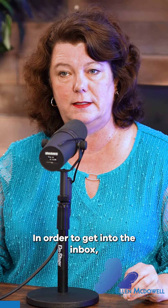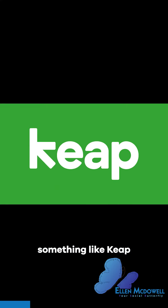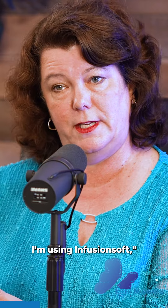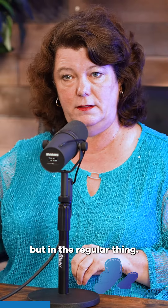Best practices are to make sure that your emails are authenticated in order to get into the inbox. Google checks to make sure that if you're using something like Keap, I have told the emails that yes, this is from me. I'm using Infusionsoft, and so Gmail knows to put it not in spam but in the regular inbox.